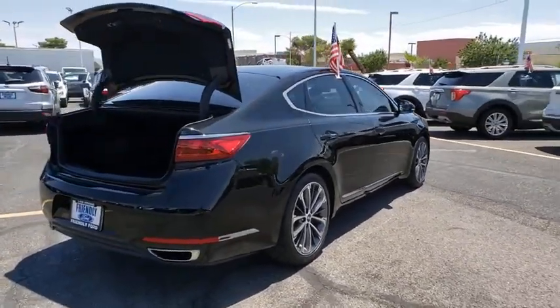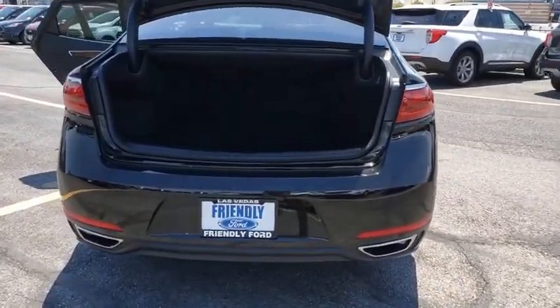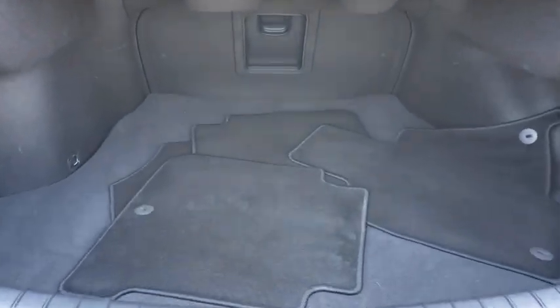This vehicle has less than 40,000 miles. Here are some of this vehicle's great options: traction control, navigation system, power passenger seat, moonroof.